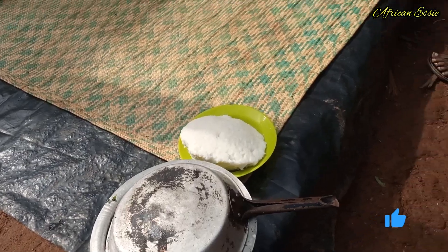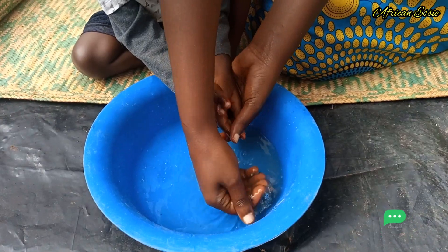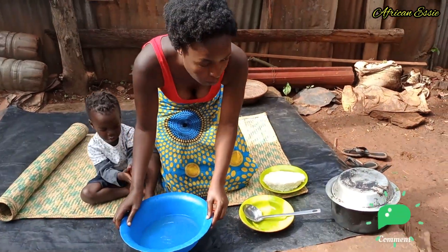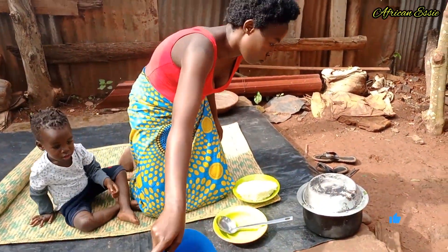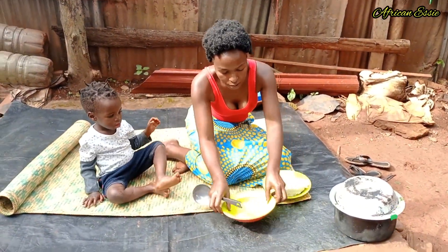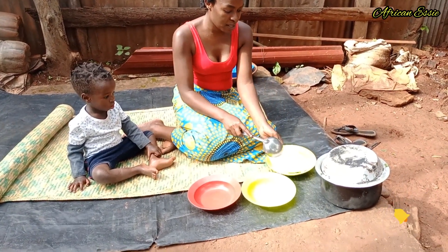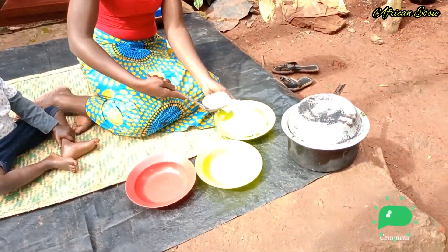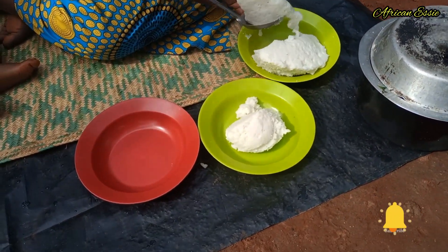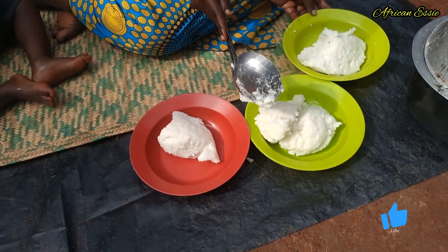The sauce is there. Guys, let's wash our hands. Now we are going to serve our lunch for today. This is for Ella, and this is for me.